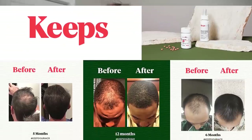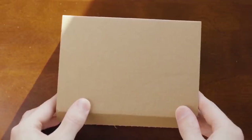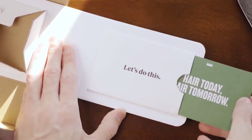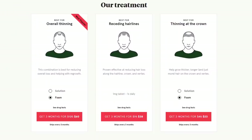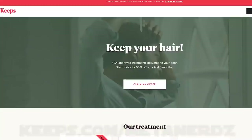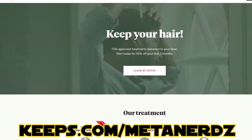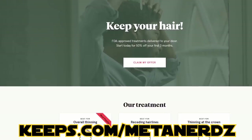I want to thank this video's sponsor, Keeps. Did you know that two-thirds of men will experience some form of hair loss by the time they reach 35? Keeps is the hair loss company to work with since they let you work with doctors from the comfort of your home. You'll chat with them online and they'll review your situation and make the right recommendations for you, with the product being shipped out every three months. Prevention is key — all treatments like this take four to six months to take effect, so act as quickly as you can. Don't wait until it's too late. They have generic versions of FDA-approved medications that make it a lot more affordable. Go to keeps.com/metanerds to receive 50% off your first order.